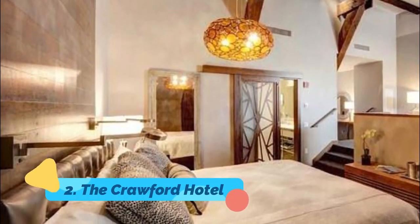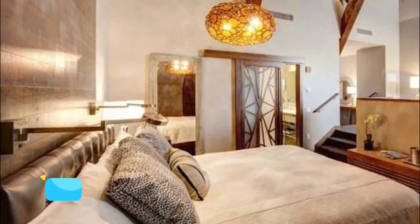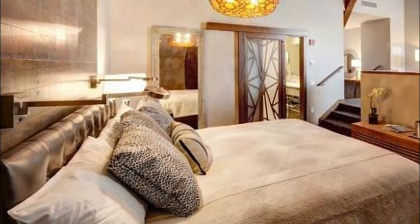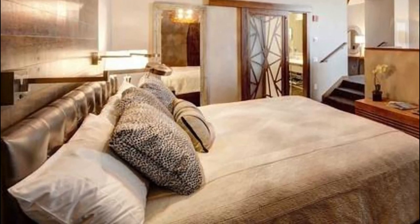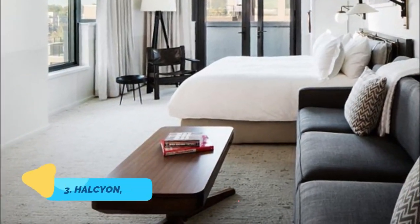Number two: The Crawford Hotel. Inside Denver's beautiful Beaux-Arts railway hub Union Station, where the airport train arrives and departs, the Crawford is a boutique luxury hotel in a super central locale. Modern decor and comfy beds are found in the rooms, which also feature old-fashioned clawfoot tubs and rain showers in the baths.